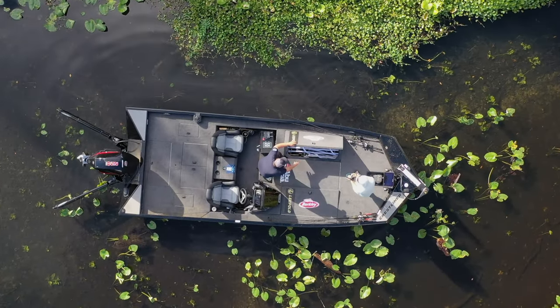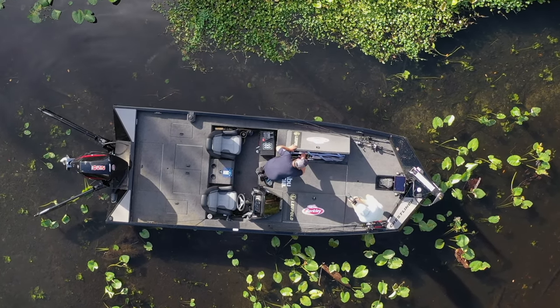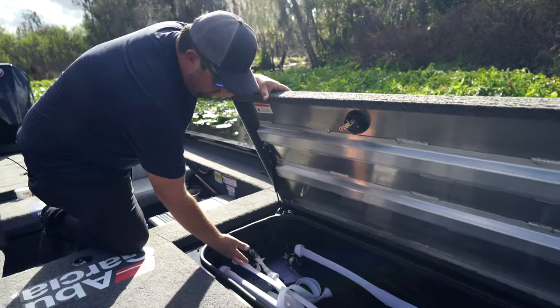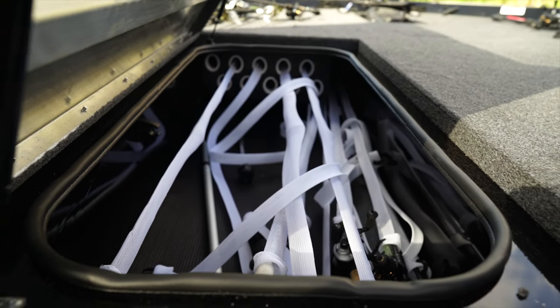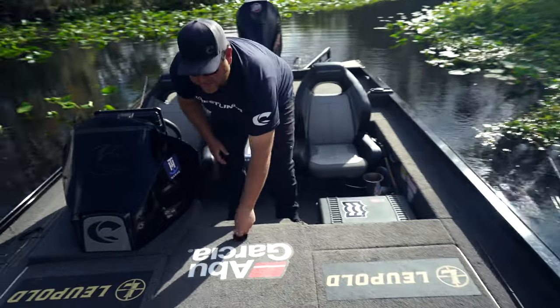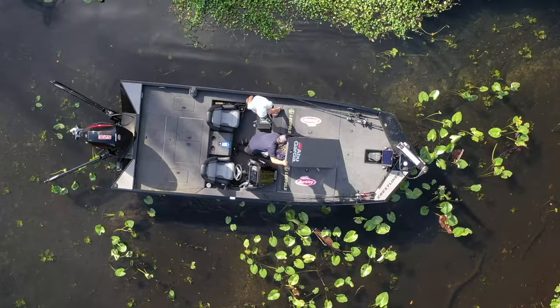On the left-hand passenger side, this is where I keep all my Abu Garcia rods and reels. In here there's rod storage — I think I fit about 30 rods in there.